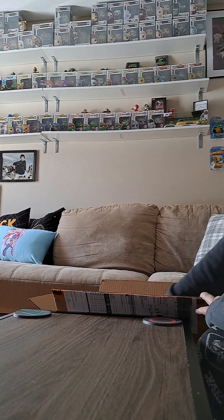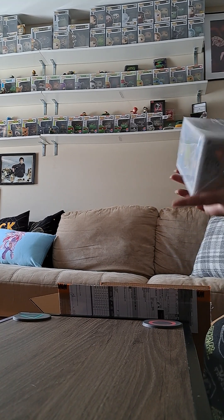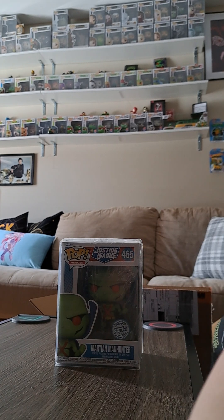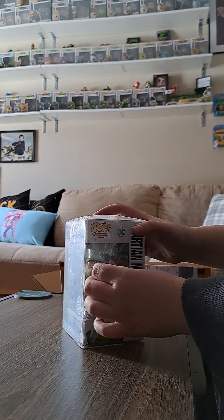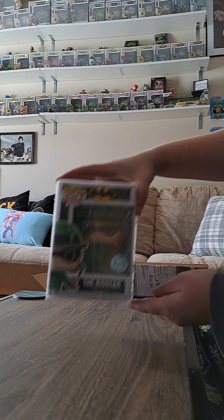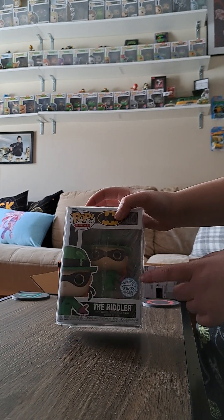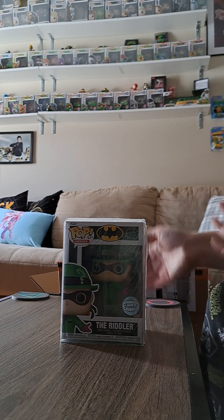All of their pops come in pop protectors, so it makes my life 100 times easier. First pop I pulled out is the new Martian Manhunter from Justice League. I also get to peel the sticker off — they always come in protectors. I also ordered the new Riddler pop. I love this one — I like the sticker; the original con one had a different sticker but that wasn't an option.